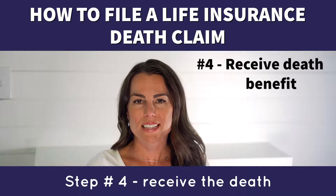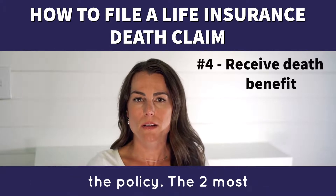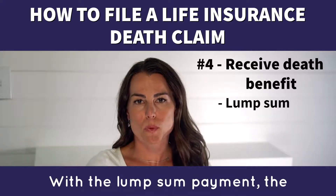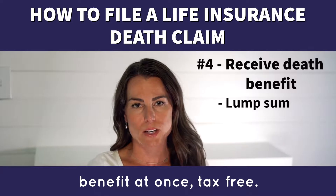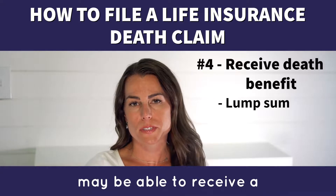Step 4: Receive the death benefit. There are different ways you can choose to receive the benefit, depending on the insurer and the policy. The two most common options are lump sum and annuity. With a lump sum payment, the beneficiary gets the entire death benefit at once, tax-free. You'll likely be able to choose how you want to receive it, either by direct deposit or by check.